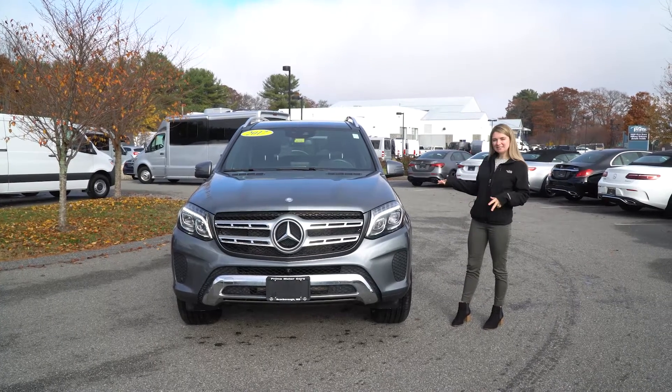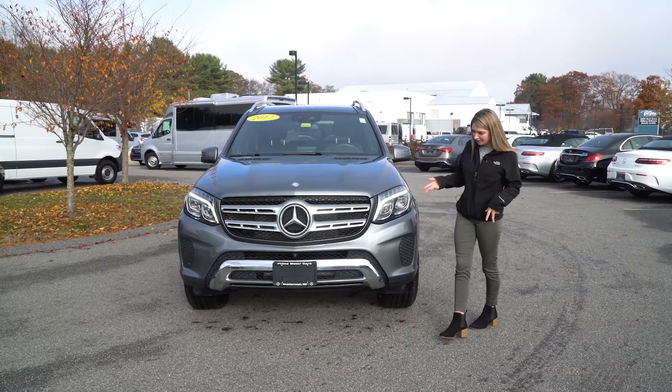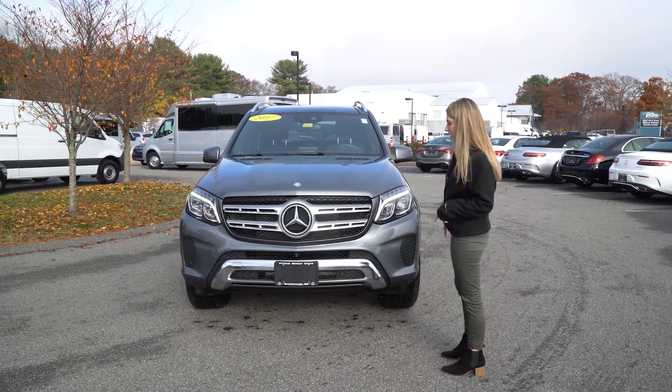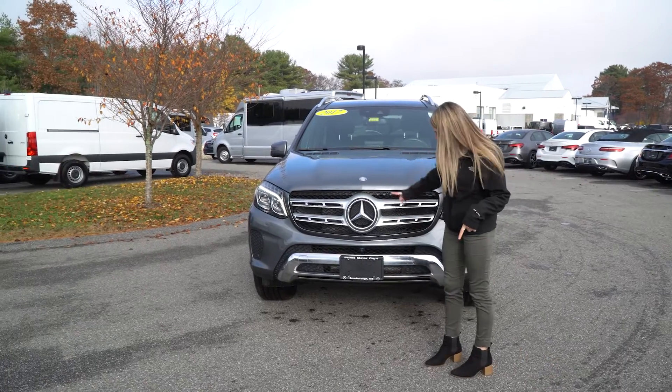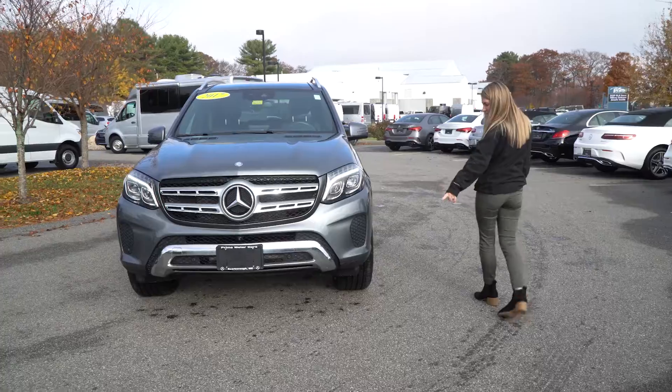So this is the 2017 GLS 450. It's in a silver paint with a black exterior. We're just going to do a quick walk around, get a nice look at the grille, the tires, the lights and everything. Come around and get the body.